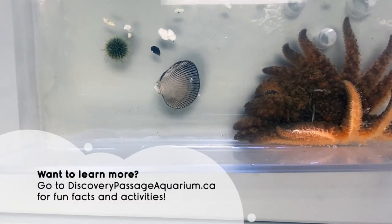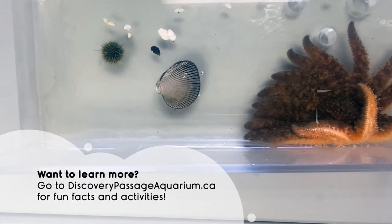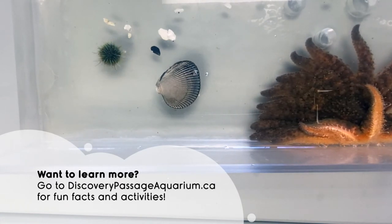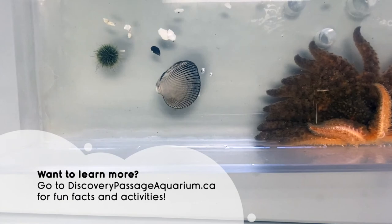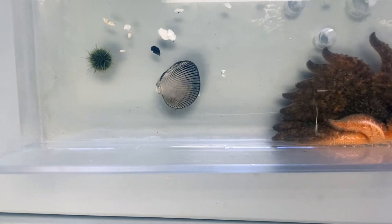Well, that's all the prey we have today. If you want to learn more about the sunflower sea star, you can check out our blog post on the animal on our website at discoverypassageaquarium.ca. Until then, we'll see you next time.